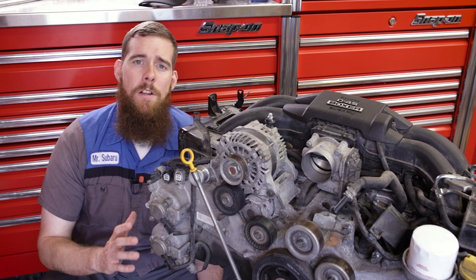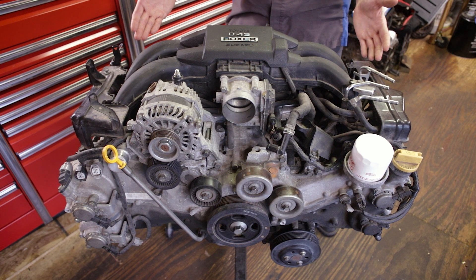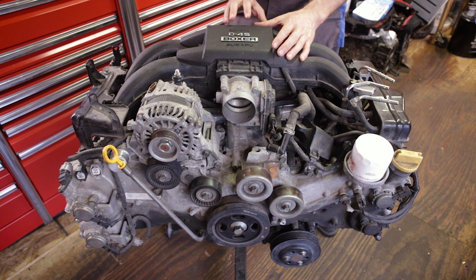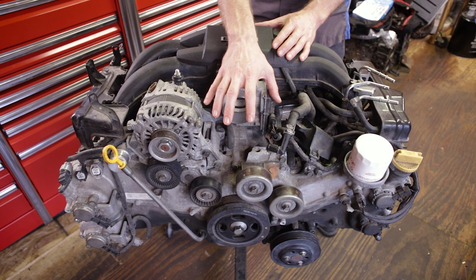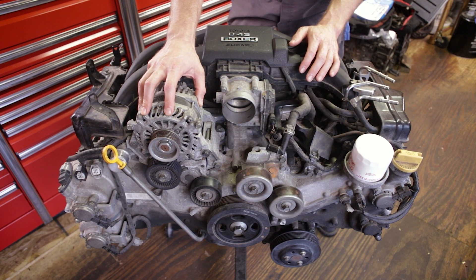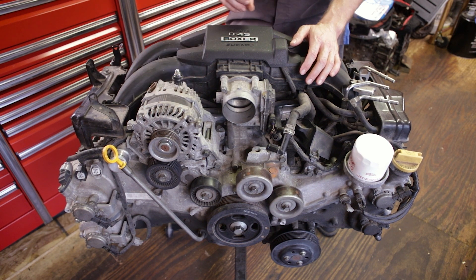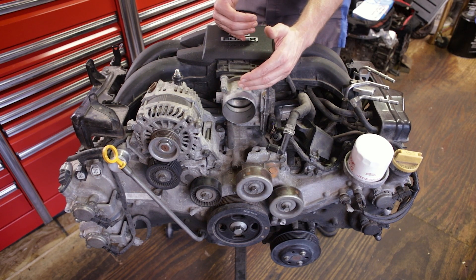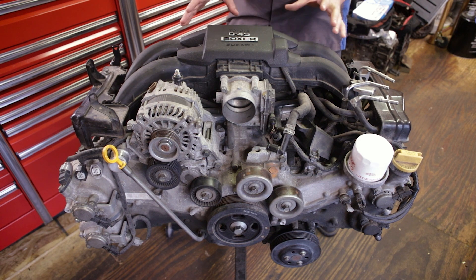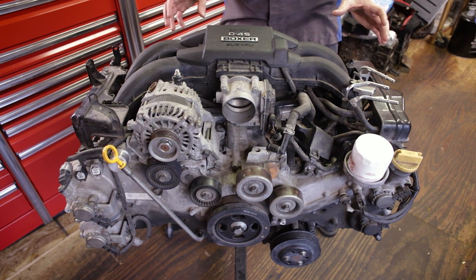Now let's take a look at the components on the engine itself. The FA20 found in the BRZ or GT86 might look like any other Subaru engine at first glance, but the throttle body is on the front of this engine whereas most Subarus have it on the back. The alternator is moved off to the side because these cars have electronic power steering and did not need a hydraulic power steering pump. Two 12-millimeter bolts hold the covers in place. One cover has a big layer of foam for sound deadening, as the high pressure pump makes noise that could be interpreted as an engine issue.